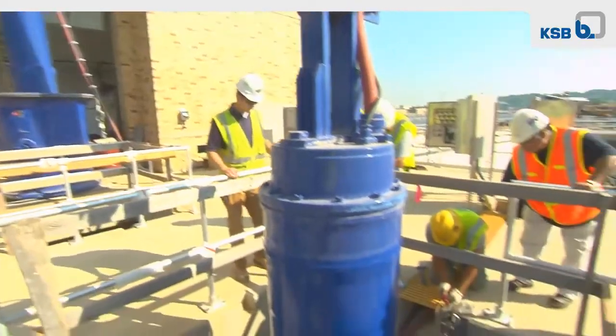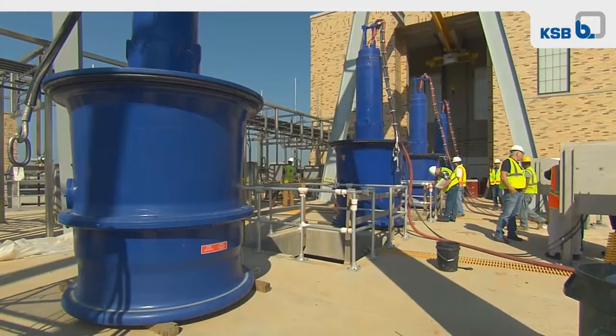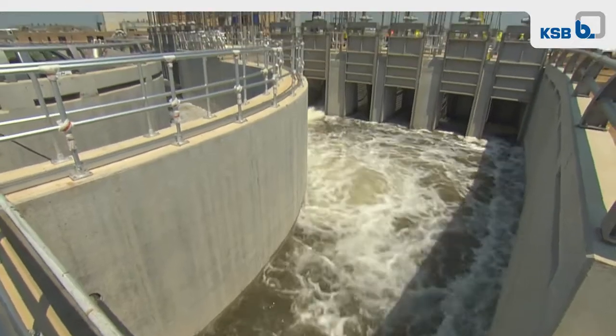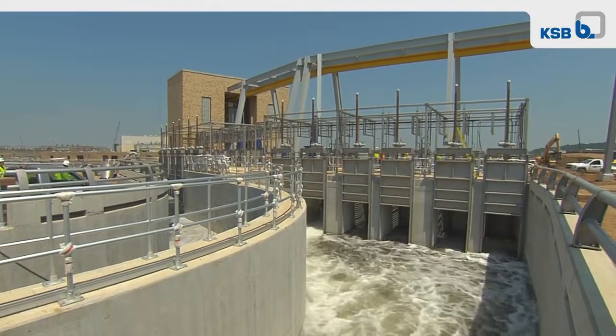D.C. Water soon discovered some other big pluses working with KSB. KSB had a five pump solution, whereas our competitors had an eight pump solution. This meant a huge power saving for D.C. Water — up to $200,000 of savings in operating costs every year.